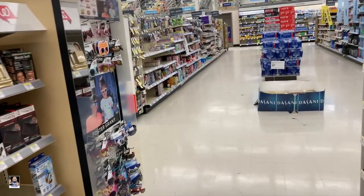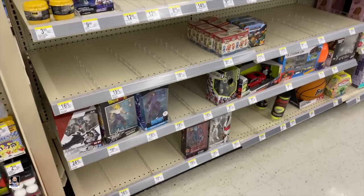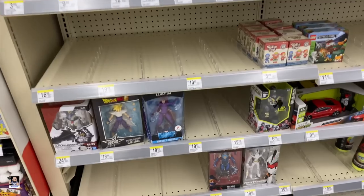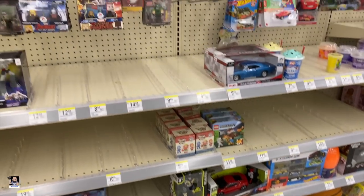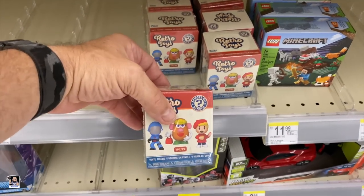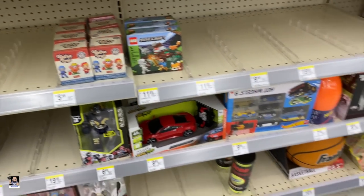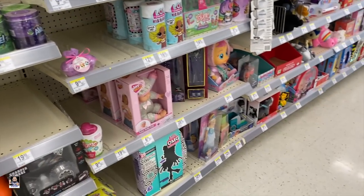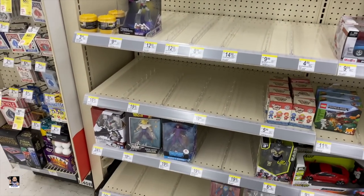Walgreens number two. Eww. Wow. I honestly would have figured this one would have more because it's sort of off the beaten path. We do got the Retros. Oh man. Haven't seen those in a hot minute. I think that's it. I got nothing. I will see you back out in the car.